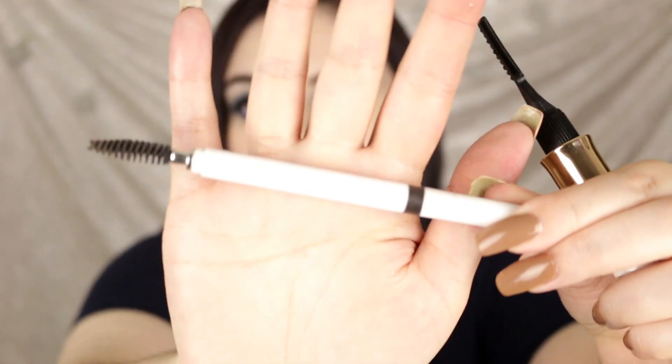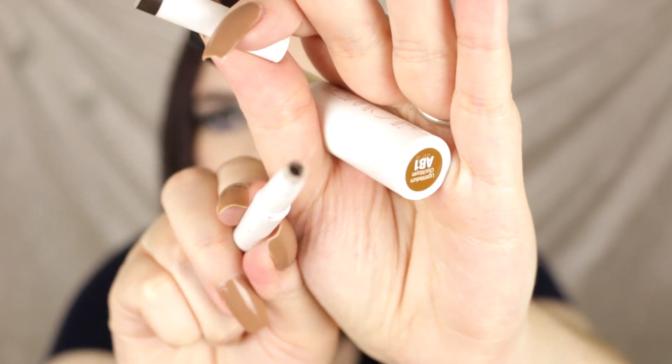First up I have the Elf Instant Lift Brow Pencil in Neutral Brown — the writing came off because I've used the crap out of this, nothing left to show. I mentioned before that I have a love-hate relationship with this brow product. Some days it works really nicely, but you have to be really soft and gentle with it because it's a very creamy and chunky thick pencil, which I don't like. So I don't know if this is a hit or miss — it's kind of a hit.